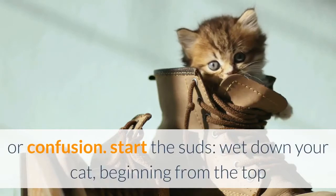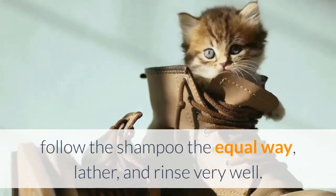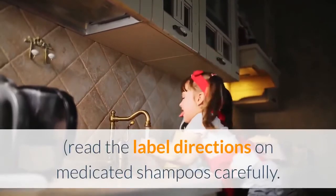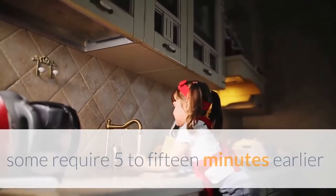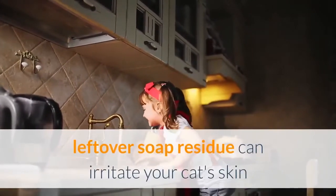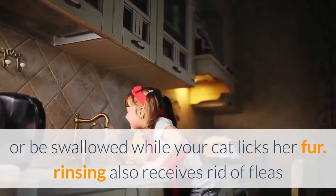Start the suds: wet down your cat beginning from the top and working toward the tail. Apply shampoo the same way, lather, and rinse thoroughly. Read label directions on medicated shampoos carefully — some require 5 to 15 minutes before rinsing to be effective. Thorough rinsing is vital; leftover soap residue can irritate your cat's skin or be swallowed when your cat licks her fur.